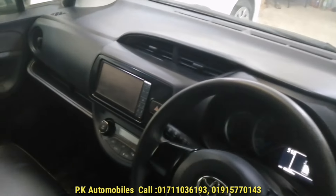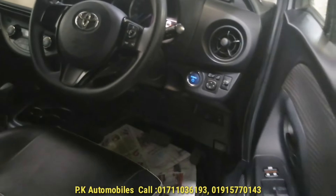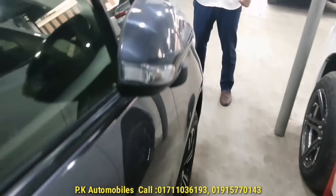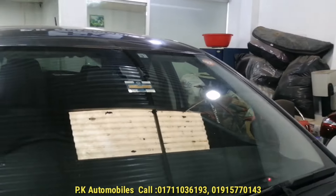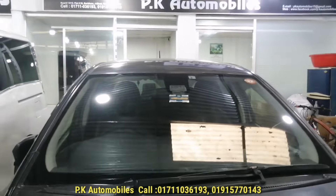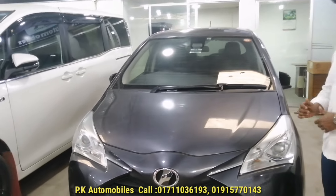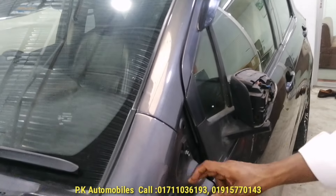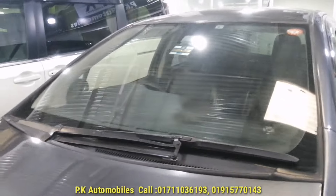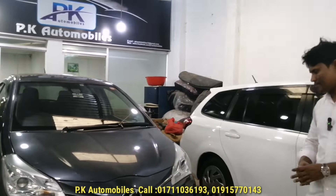Do you have the sound system? Yes — I will open the lid. The sound system is complete. Yes, there is a sound system. We have the sound system.